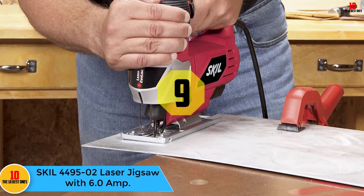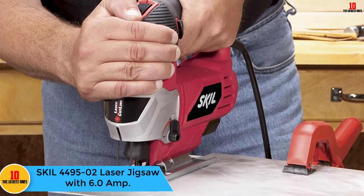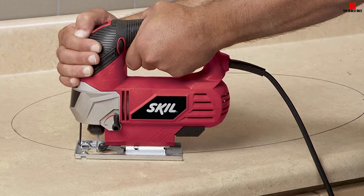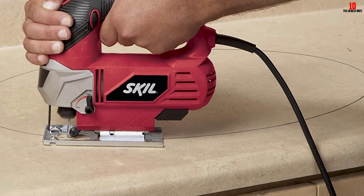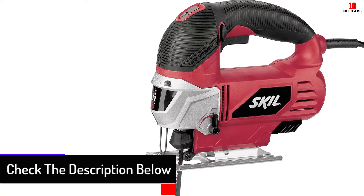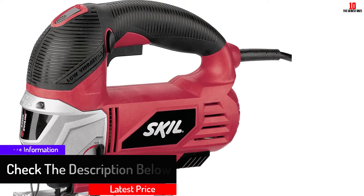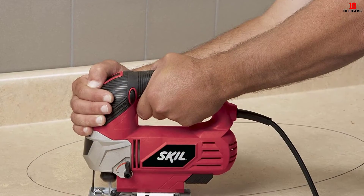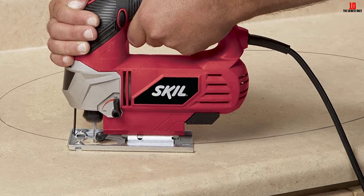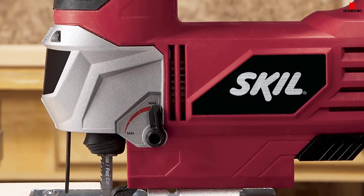At number 9, we have the Skil 4495-02 Laser Jigsaw with 6.0 Amp. If you are looking for a jigsaw with the highest accuracy, this Skil orbital action laser jigsaw is the best choice. It features a built-in laser guide for accurate cuts, with four orbital positions for fast and smooth cutting. A variable trigger control lets you cut at the speed that fits you, and a unique molded tool rest design prevents blade damage to materials. The 6-amp motor provides enough power for all materials.